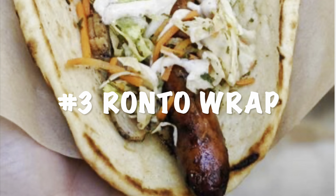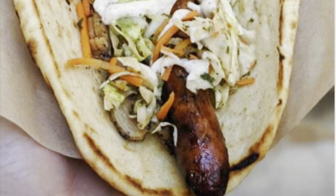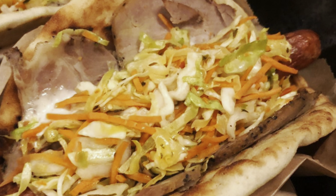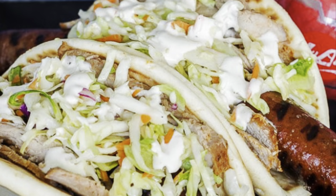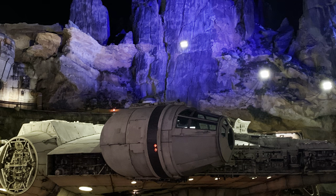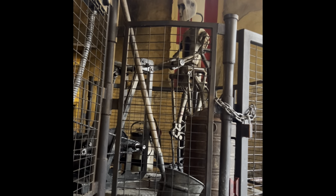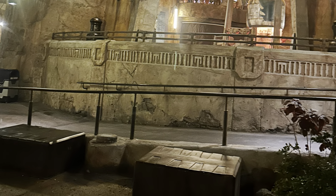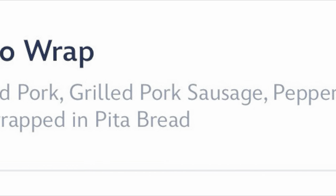For number 3, we go to Hollywood Studios Galaxy's Edge to get the Ronto Wrap. This thing is insane — sausage, slaw, peppercorn dressing, all on a pita. Super yummy and roasted by a droid. And while there's more than one awesome Star Wars-themed food, the Ronto Wrap is the only thing that makes our list.